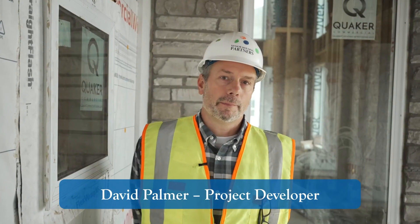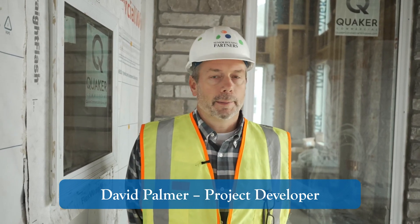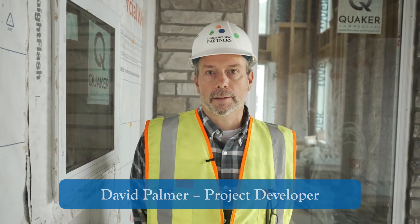Welcome back to Hallmark Village. My name is David Palmer. I'm with Senior Housing Partners, the developer of the project. I'm excited to show you around today and show you a lot of the progress since our last construction update. Come along with me on the November construction update.